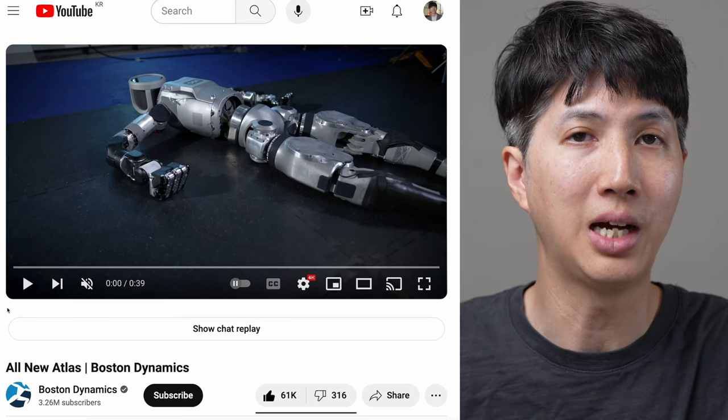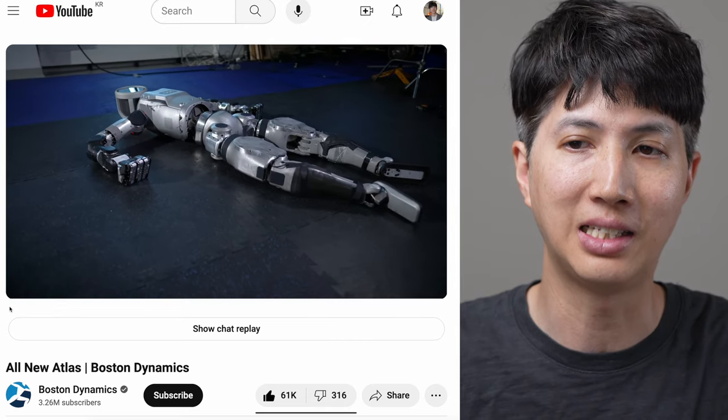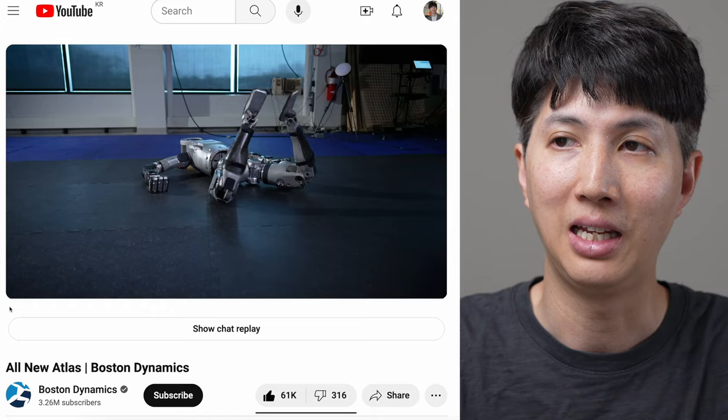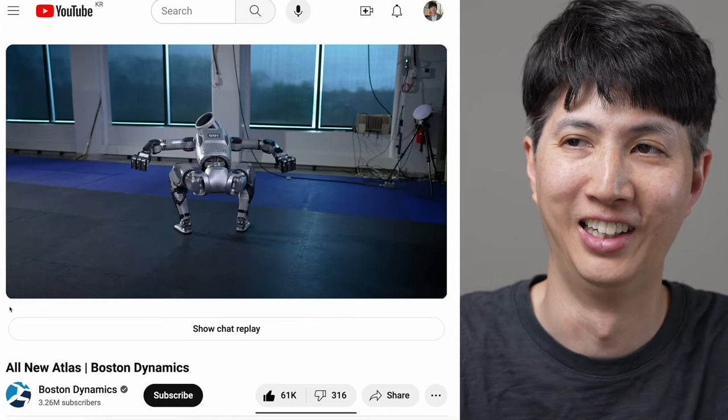Hi, friends. Welcome back. So we're talking robots. And if you haven't seen this yet, you got to see it. This is the all new Atlas from Boston Dynamics. And it is crazy. Look at this thing get up. Isn't that nuts?